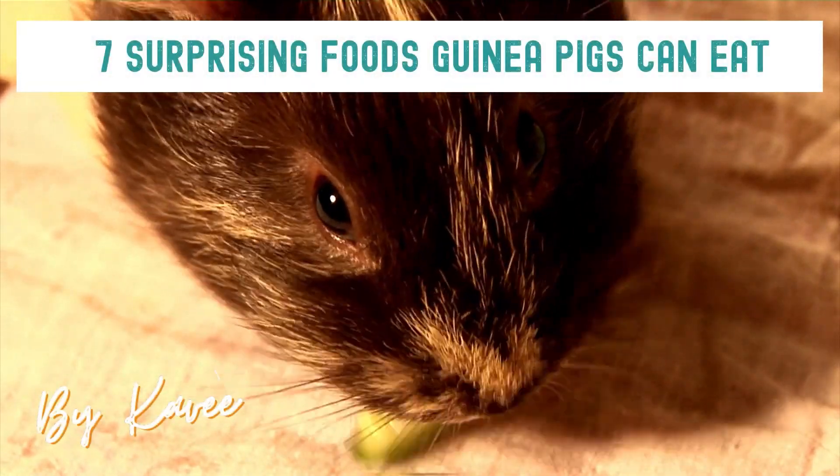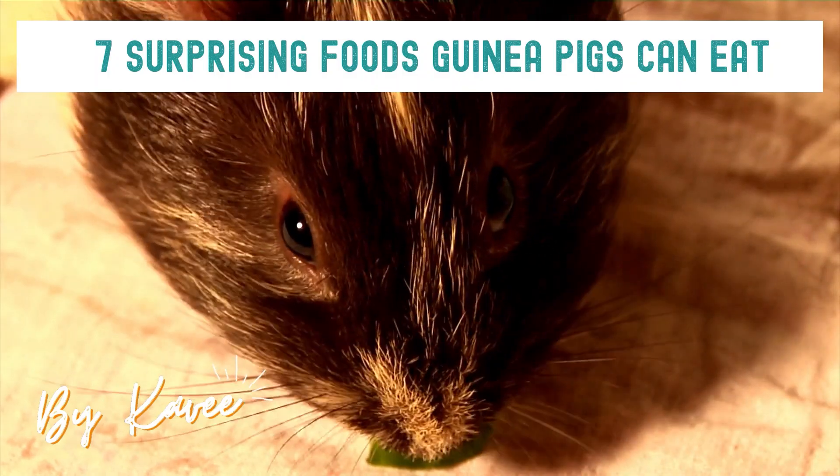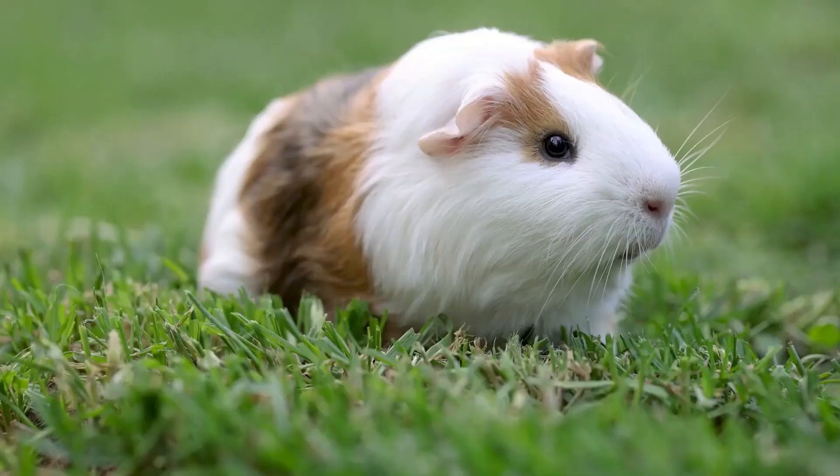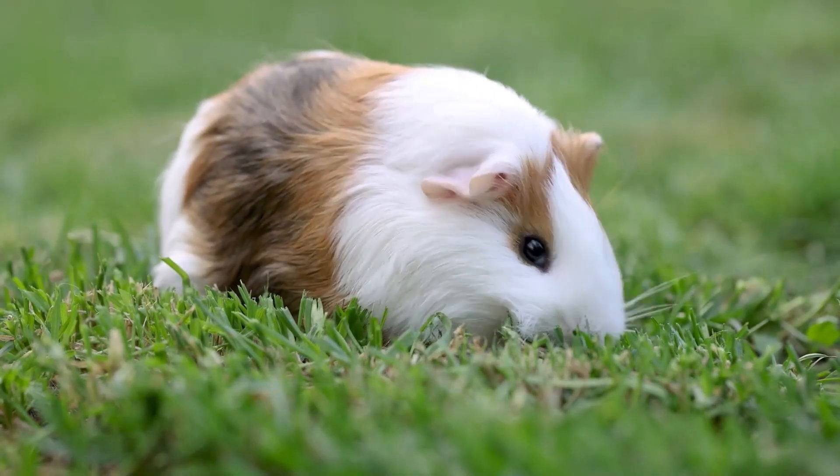Hello everyone, it's Christina from CAVI, here to provide you with more fun facts about guinea pigs.